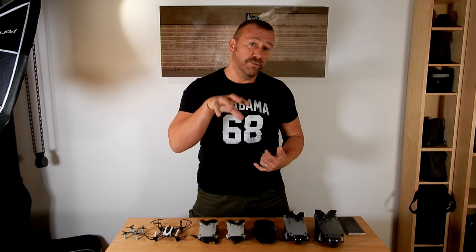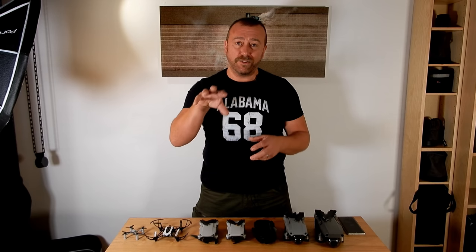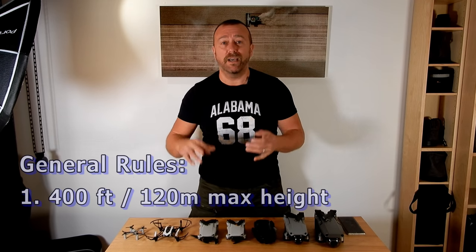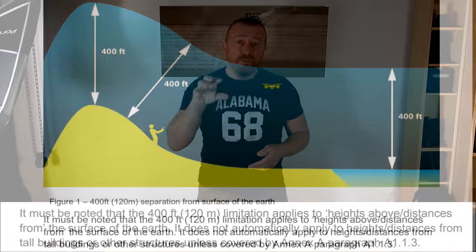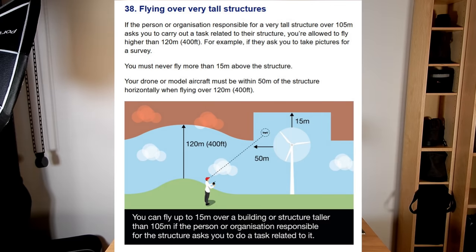Today I'm going to be trying to explain how these rules apply to your particular model. First off, let's go through the main rules covering everybody and all flights. In the UK you can only fly up to 400 feet or 120 meters above the ground, and it's a criminal offense if you fly any higher. Buildings don't give you extra height and you can only fly over very tall buildings in very specific circumstances.